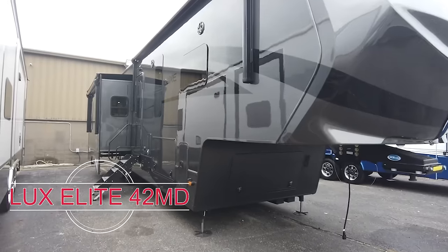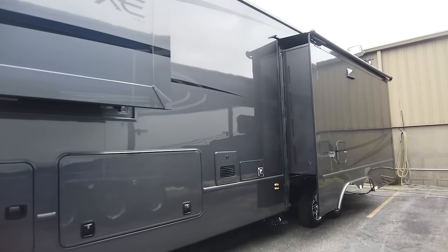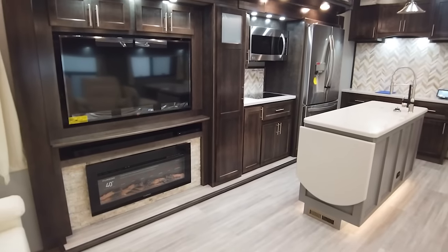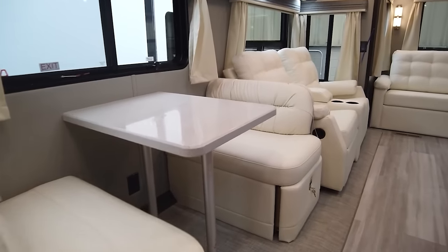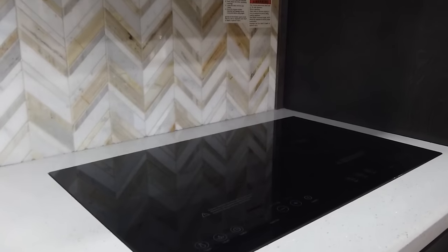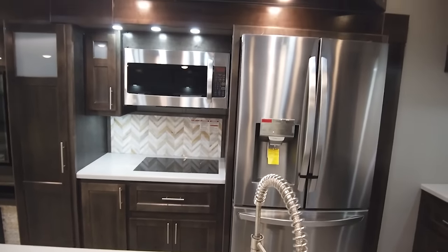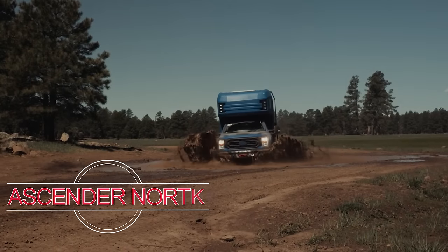Weighing in at 24 tons, the Luxe Elite is a luxurious heavyweight in the world of motorhomes, carrying a price tag of approximately $370,000. Inside, it resembles a fully-fledged apartment, spacious enough to film a sequel to Friends. It's equipped with a 32-inch TV, a washing machine, an electric fireplace, and luxurious chairs that could rival those in a VIP movie theater room, making it easy to forget you're in a motorhome. The attention to detail is exceptional, featuring high-quality finishes and abundant lighting. Aptly named, the Luxe Elite stands as a true testament to luxury, offering an unparalleled living experience on the road.